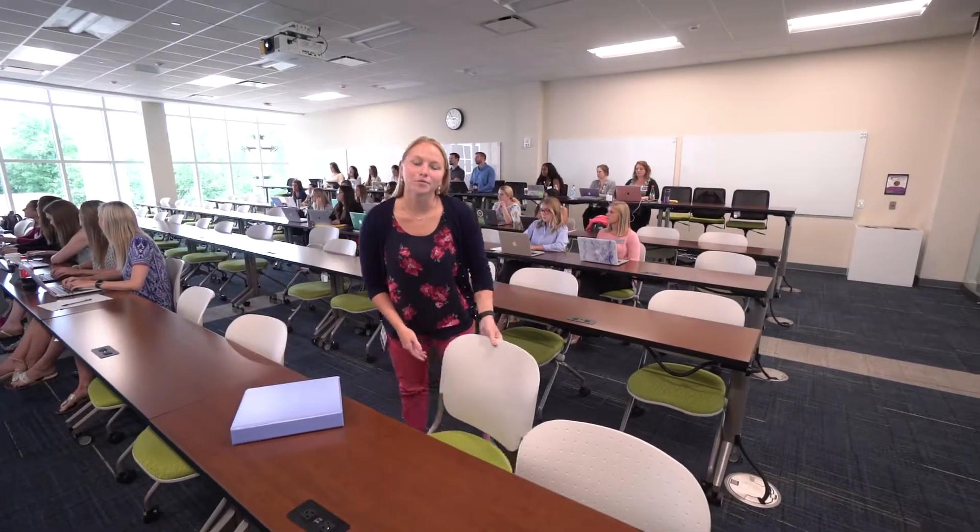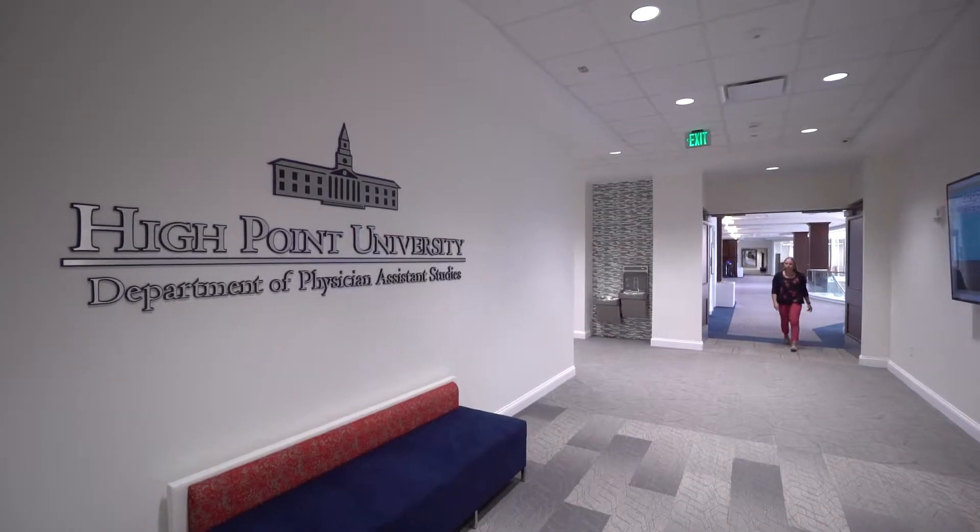Hi, I'm Amanda Hall, and we're in one of the traditional classrooms here at High Point University. We actually have a unique curriculum that combines both traditional and experiential based learning. So we're going to head downstairs where most of our experiential based classrooms are, which is really the heartbeat of our program. Let's go check it out.